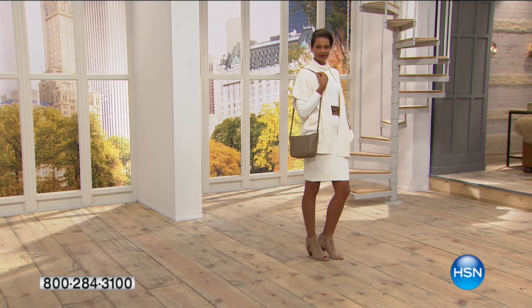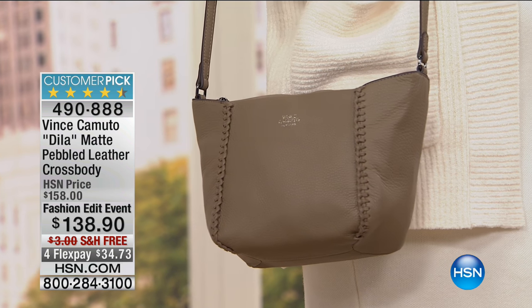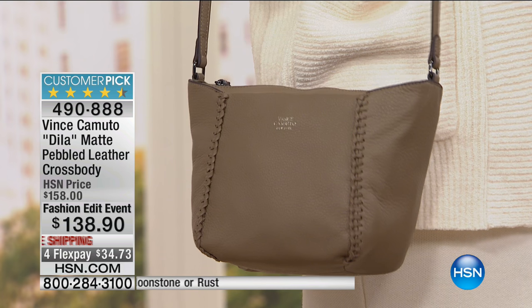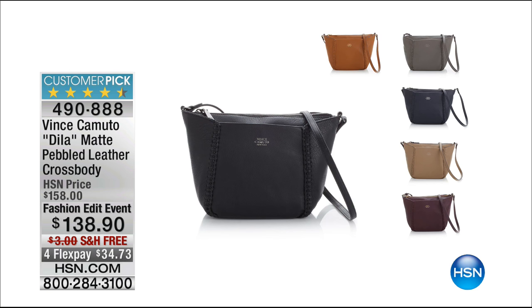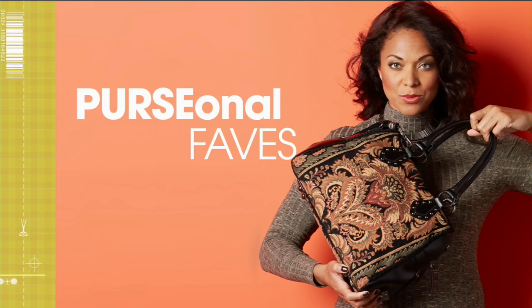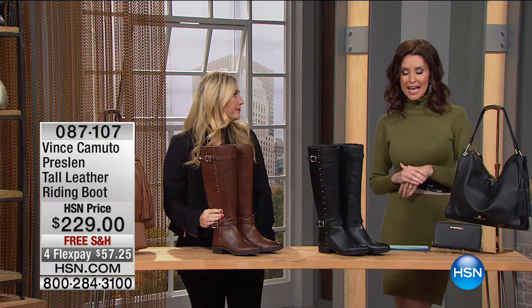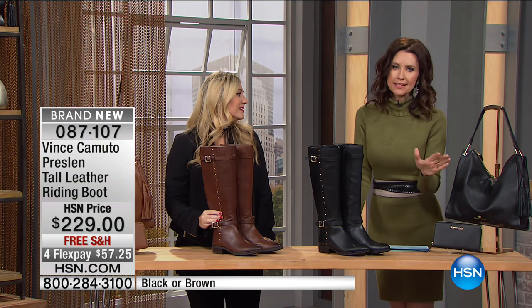We also have the D-Lap matte pebbled leather crossbody available — $20 off today. It fits everything: a full-size wallet, tablet, smartphone. It's completely hands-free and absolutely gorgeous. We don't have a lot of time for a full presentation, but we want you to know it's available. It looks great with that shooty as well. The colors are black, rust, moonstone, navy, khaki, and cabernet — the perfect coordinated colors with the booty we just saw.